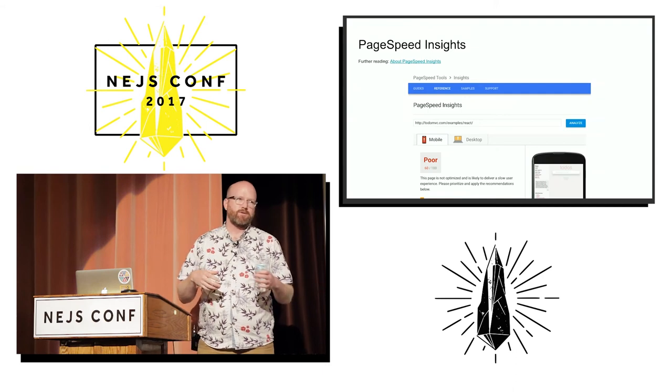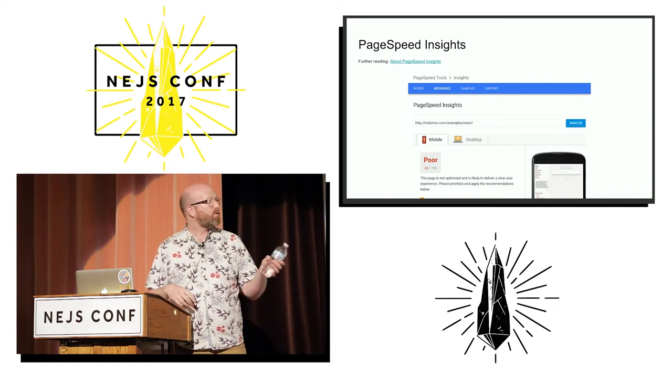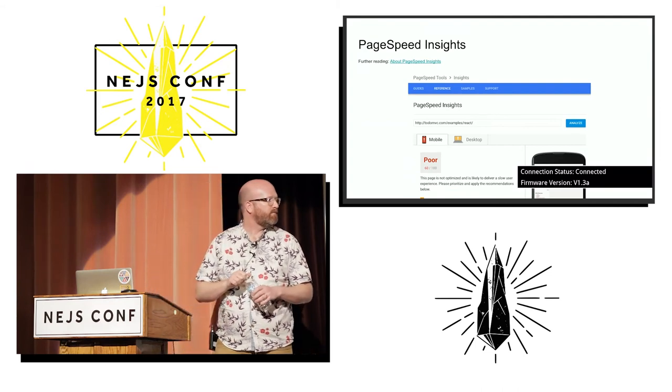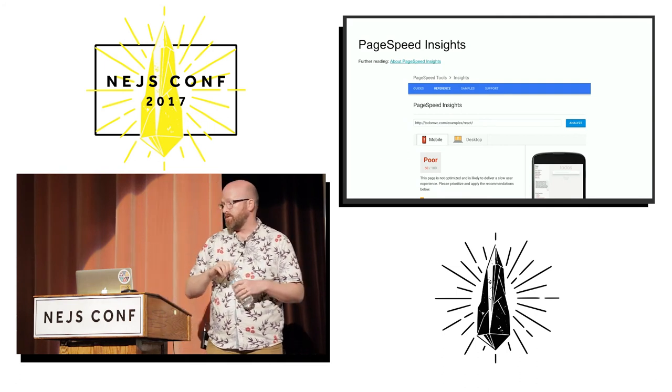Things like: did you set good cache headers? Are you optimizing your images? Did you minify your JavaScript? At the end they'll spit out a score — you can see that TodoMVC doesn't really do very well with a score of 60. That's not part of my slides. And then, more importantly, it'll give you a list of different optimizations to try.